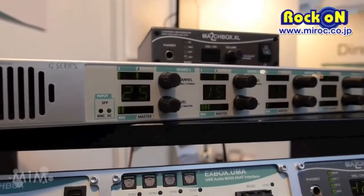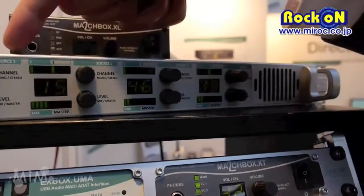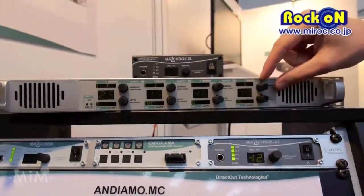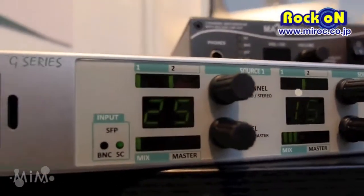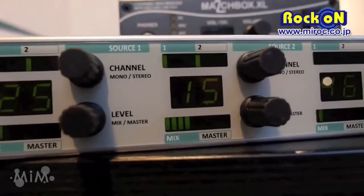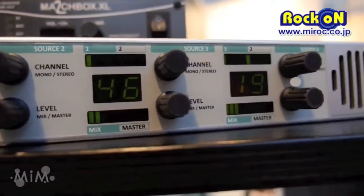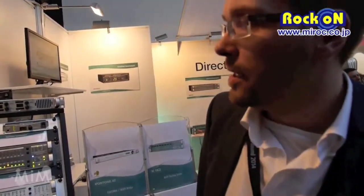It has also MADI inputs. One input is selected and then you have four sources. A channel can be selected from the MADI input for each source independently, and then it can be mixed onto a stereo mix. A stereo mix can be output by the integrated speakers, and also it can be sent to the lineouts, AES output, and in the final version also to headphone outputs.